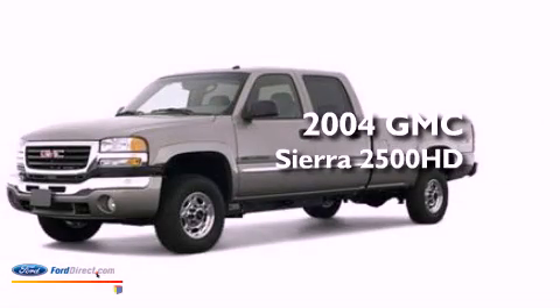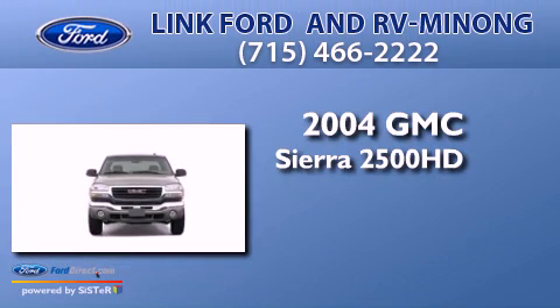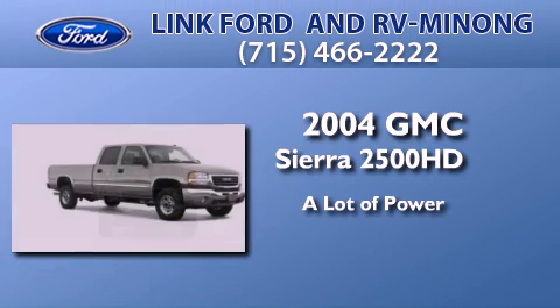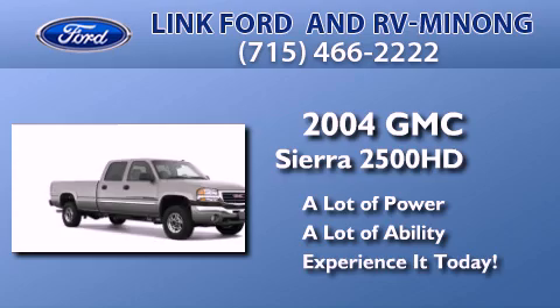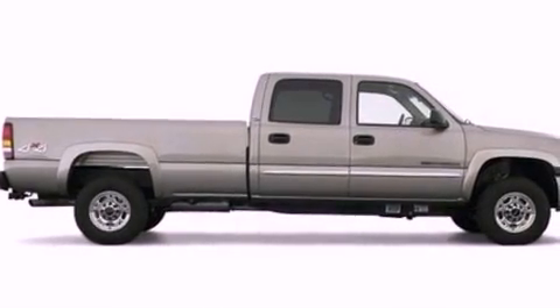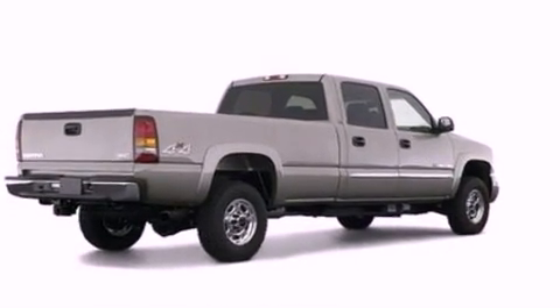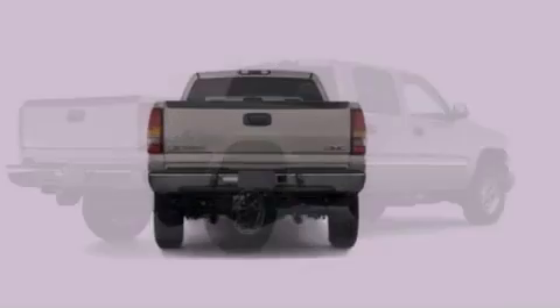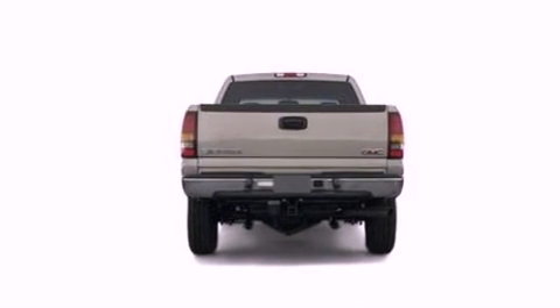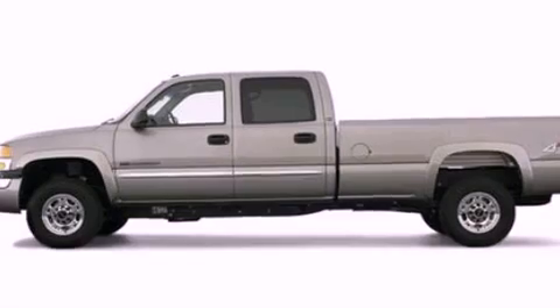This is a 2004 GMC Sierra 2500 HD. Features include a double wishbone independent front suspension, air conditioning, automatic locking wheel hubs, an engine immobilizer theft deterrent system, a passenger side vanity mirror, chrome bumpers, dusk sensing headlights, an anti-lock braking system, a passenger side airbag, and a heavy duty suspension.